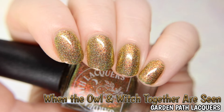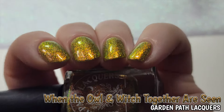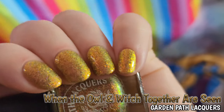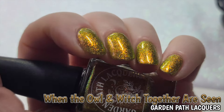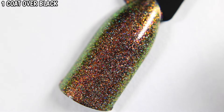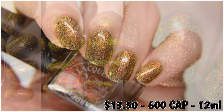The orange and the pink of the aurora shimmer is what is seen the most in the studio lighting, but the green really takes over when under the low lighting. When the Owl and Witch Together Are Seen is $13.50 with a cap of $6.00.